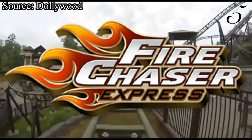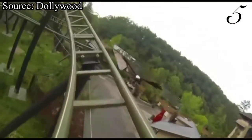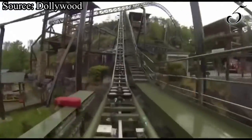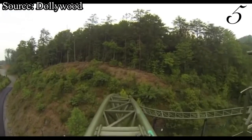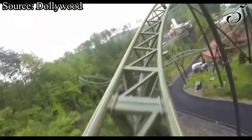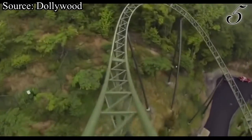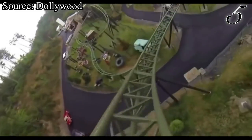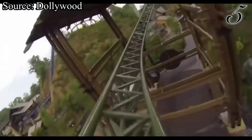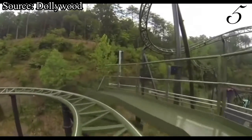At number 5, we have Fire Chaser Express, the park's Gerstlauer family launch coaster. Just like Dragonflyer, this coaster absolutely blew me away — super smooth, super fun, and even for a family coaster, it felt a little intense. I don't understand why this ride doesn't get talked about more. It has great scenery, pretty nice theming, and the ride experience isn't bad either. It has a few thrilling turns and large drops, and when sitting in the front row, you get some nice floater airtime and at the bottom of the large drop you feel like you're flying due to the awesome wind in your face. Even if you're a larger thrill seeker gravitating towards Wild Eagle just 100 feet away, I'd say you should still check this one out.